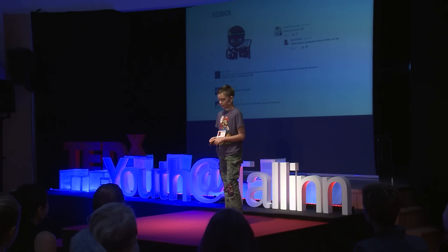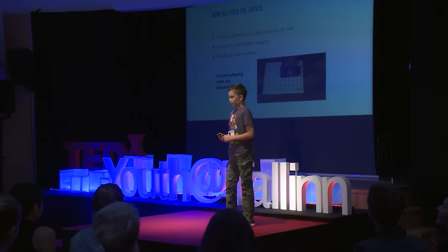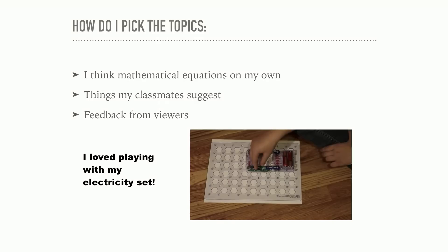Lots of people like my videos and I just wanted to do more. I have a few ways of picking topics for my videos. Probably the most common is my math teacher talks about different ways of doing math in class and I just like them and do videos about them. The second most common is things my classmates suggest — one of my classmates suggested I should do periodic table videos, so I just did one. The third is feedback from viewers, though I haven't gotten a lot of that yet. One of my videos came from an electricity set I got for my birthday — I really enjoyed playing with it, so I decided to make a video about it.